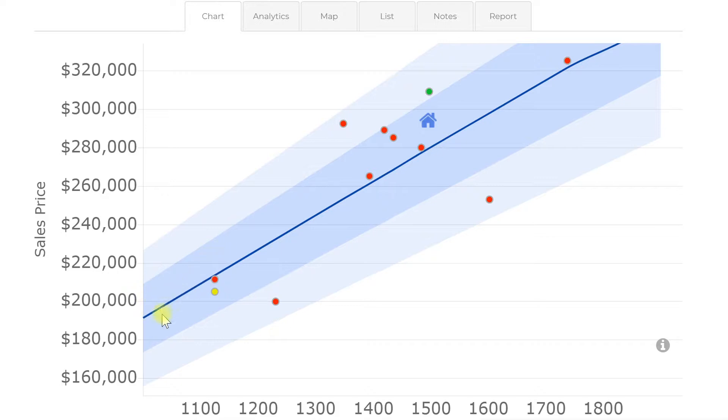The slightly wider band on our screen — the blue area region we have going on here — is statistically, it's not exactly one standard deviation, but that's one way to think about it. Basically, that is the approximate range that homes in this area should be selling within. And then you have the range outside of that — there are various reasons for homes to fall outside of this range.